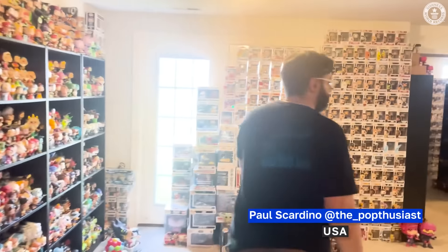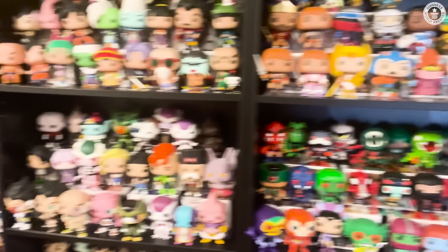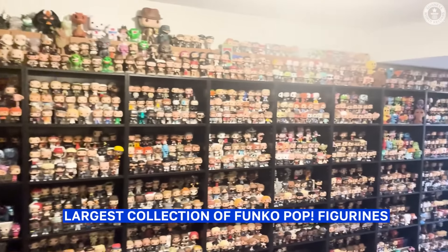My name is Paul Scardino, also known in the Funko world as the Popthusiast, and I just broke the Guinness World Record for the largest Funko Pop collection again this year. We're going to take a look at the collection now.